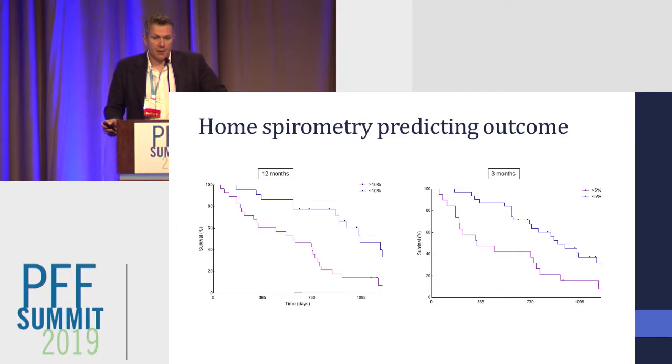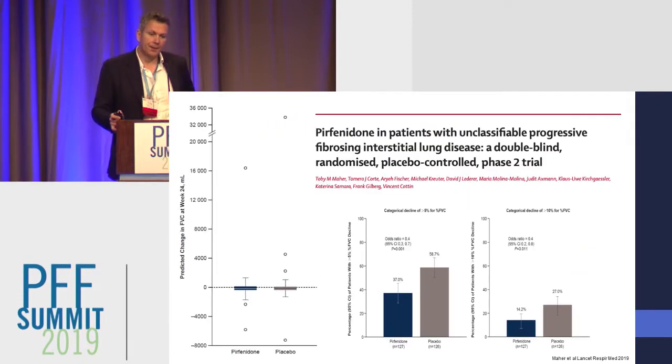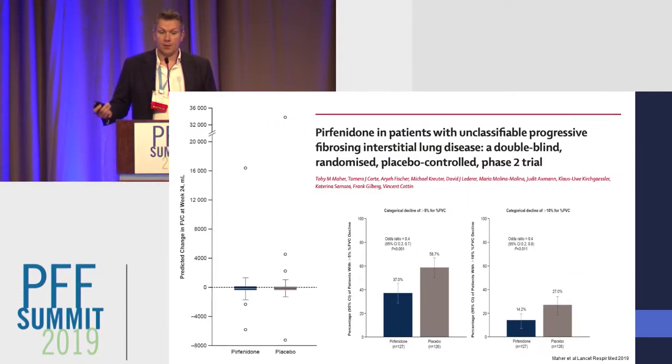What we were able to show was that by measuring home values, it gave us more information than just measuring values in the hospital alone. We could work out pretty quickly whether patients had progressive disease or not, and we've subsequently used home handheld spirometry as a clinical trial endpoint.